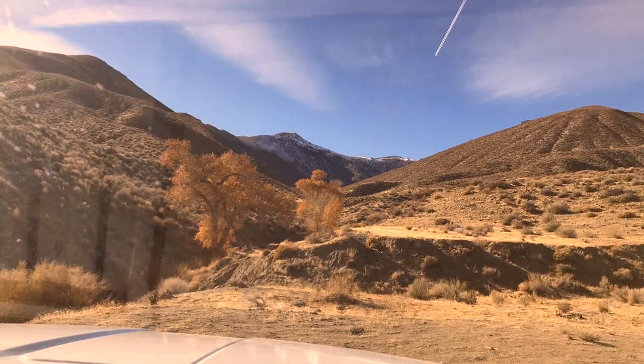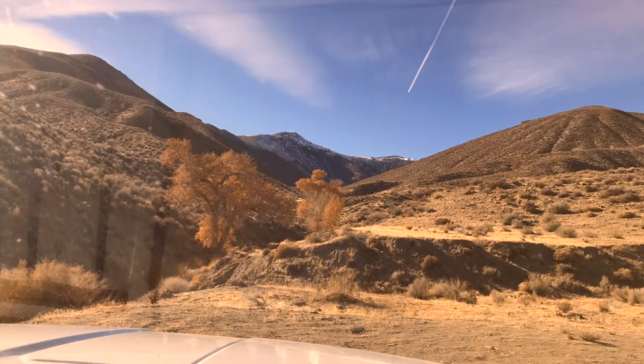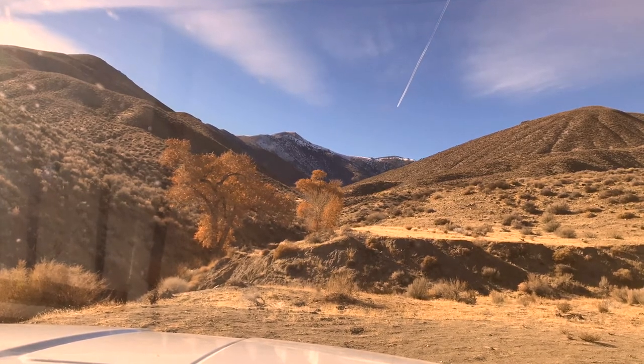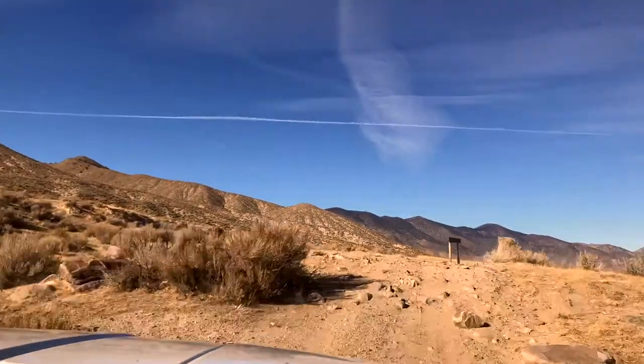All right, we are looking west up East Jobe Canyon at the face of the Fault Scarp, shaded in the afternoon sun, and we're going to now drive along the Fault Scarp.